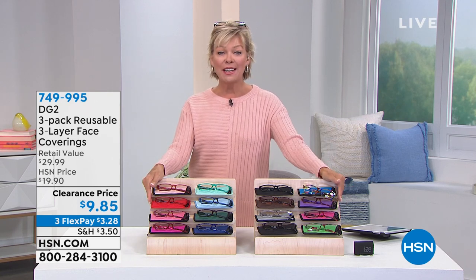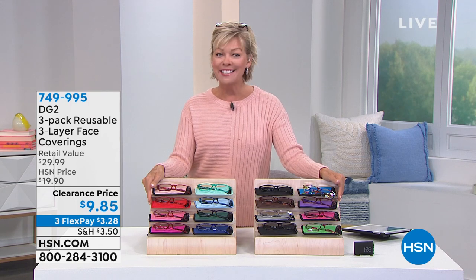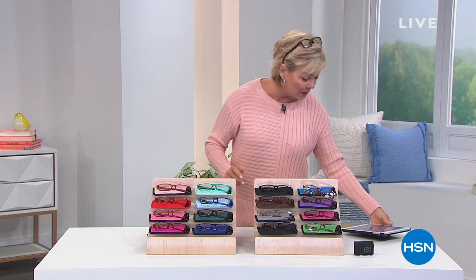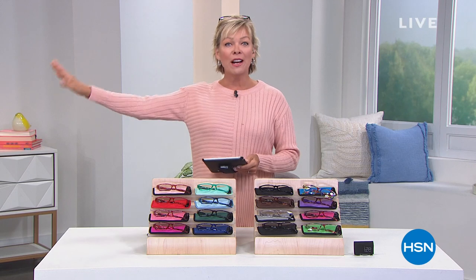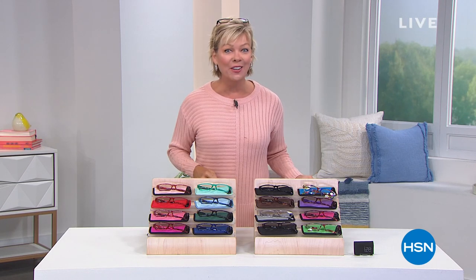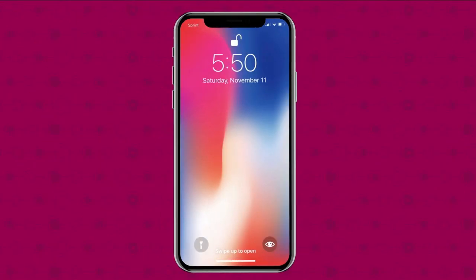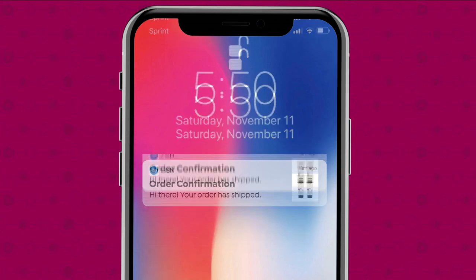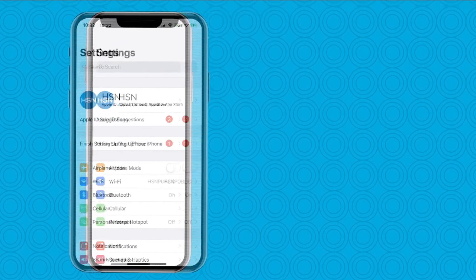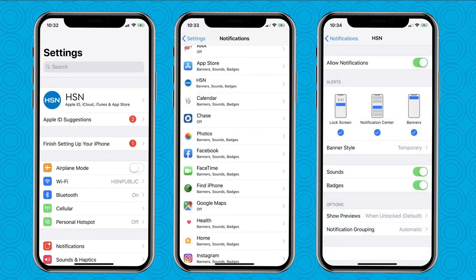Stay on the line for our Today Special — it's been incredibly popular. We are live on Facebook, let me know what you're getting. We've got a big clearance event underway. Don't miss a thing with the HSN app — get shipping updates sent straight to your phone when you turn on notifications. Go to your phone settings, then notifications, find HSN, and turn on notifications.